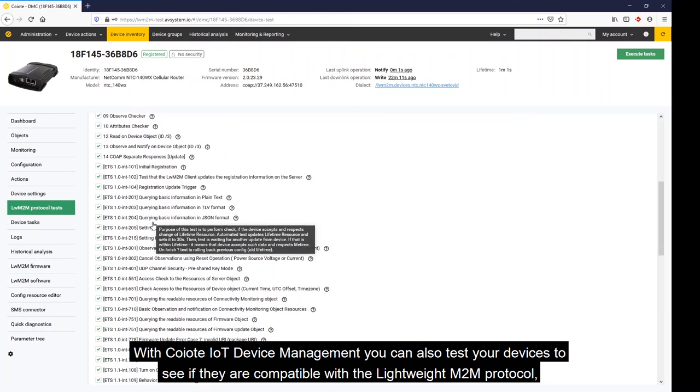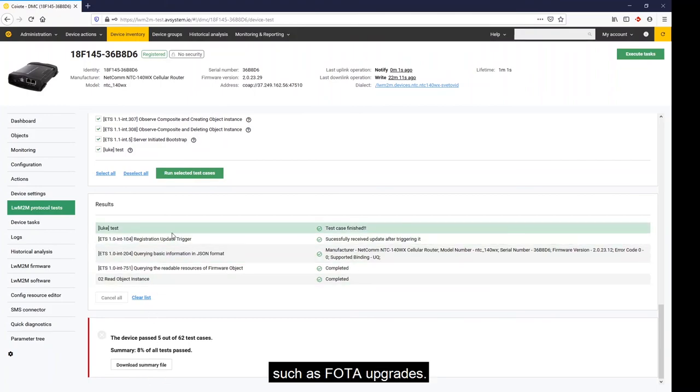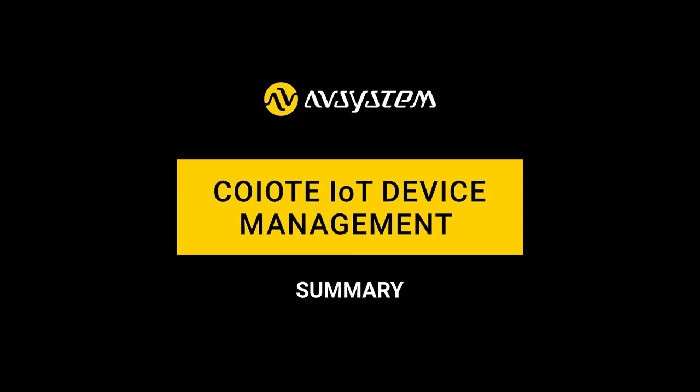With Coyote IoT Device Management, you can also test your devices to see if they are compatible with the Lightweight M2M protocol, or simply to check if they are capable of performing various tasks such as firmware over-the-air upgrades. Coyote IoT Device Management gives you and your customers the guaranteed flexibility, scalability, and security to make sure their IoT investment is reliable and future proof.